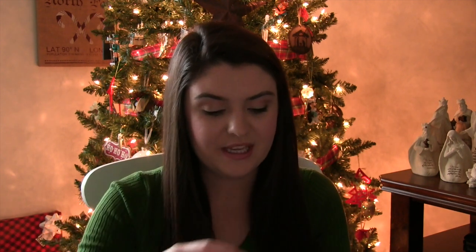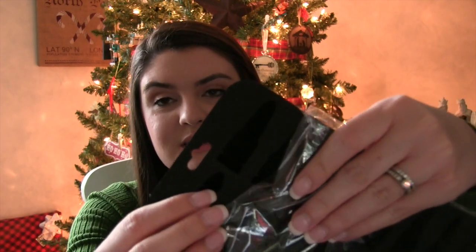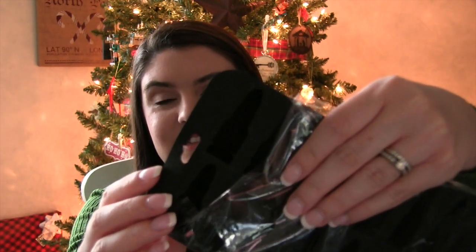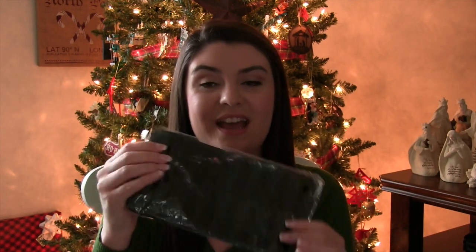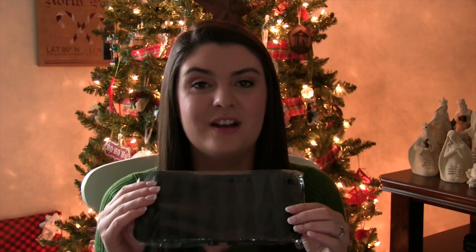Something I found kind of early in the year — I really like to shop for stocking stuffers throughout the year. These are shotgun shell ice cube trays, and I just thought this was really fun. I found this at Hobby Lobby for around $3. He's not going to care about the packaging, so I got that for him — I just thought that would be something really fun.